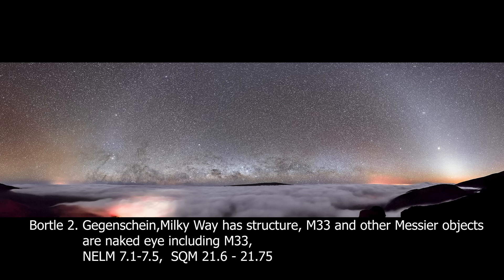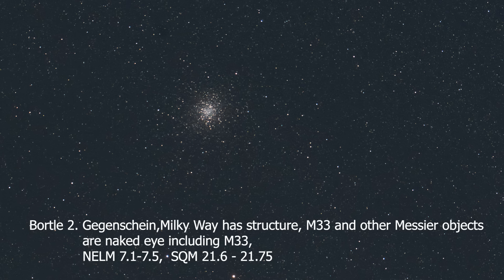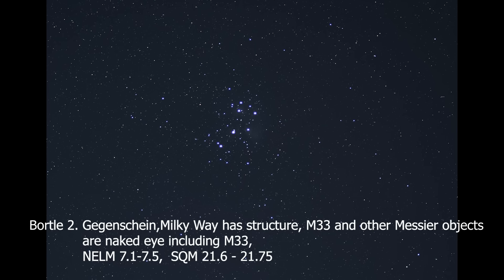In a Bortle II, the zodiacal light casts a shadow. You can see the gegenschein, and you can sort of see airglow. It's hard to see your surroundings. The Milky Way is structured, and many Messier objects are naked eye visible, including M33. It corresponds to an NELM of 7.1 to 7.5, and an SQM of 21.6 to 21.75.